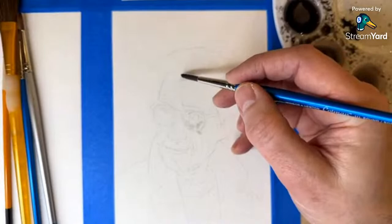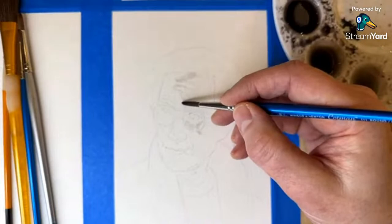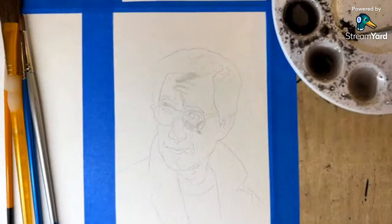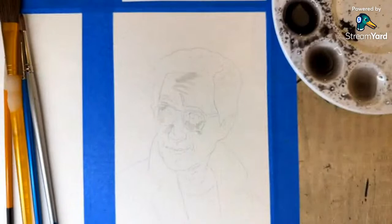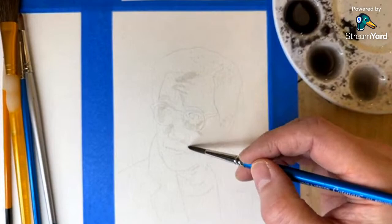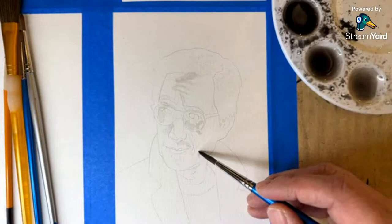I'd love to say that I did a test of this before, but I have not. I'm really hoping I can do this in time. If you believe, clap your hands! I heard a couple of you did. So here I am, just kind of laying in some light colors. Sorry if the camera shakes — I'll try not to do that.